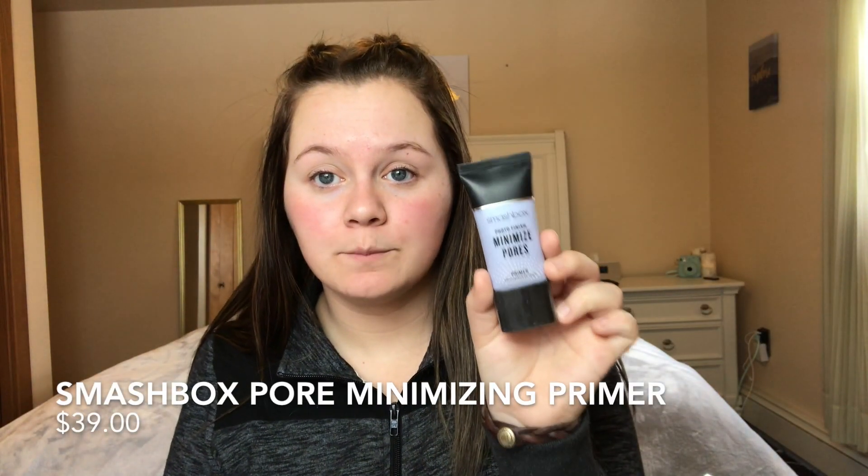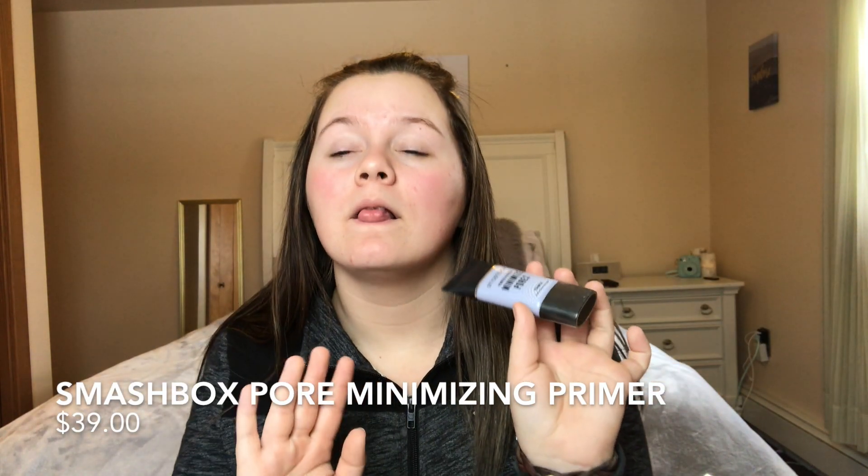The next step is prime. My holy grail is the Smashbox Pore Minimizer. I love this primer — it is the best primer in the entire world. I'll take a little bit on my fingers. This primer basically smooths over your whole face, so if you have big pores this would be really good for you because I have really big pores on my nose. I've heard a lot of people call this like Photoshop in a bottle, pretty much because it smooths over your whole face and makes it look pretty flawless.